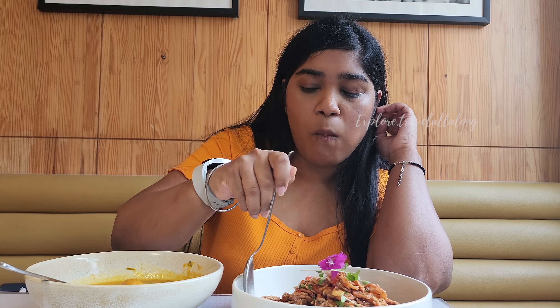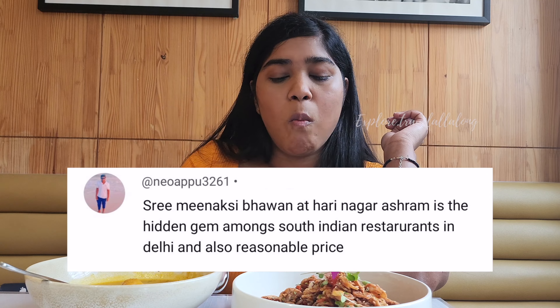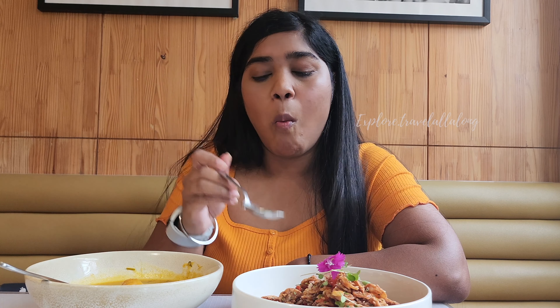I am sure that you all are waiting for a shoutout. Thank you so much for such a lovely comment. If you want shoutouts like these on my video, then make sure to like, share and subscribe, and also comment down below what you love the most about this video.